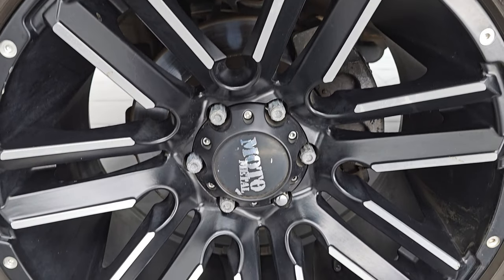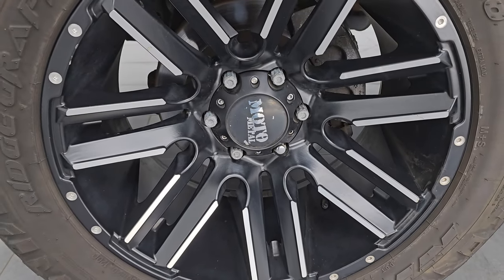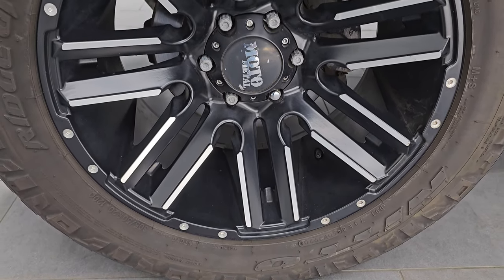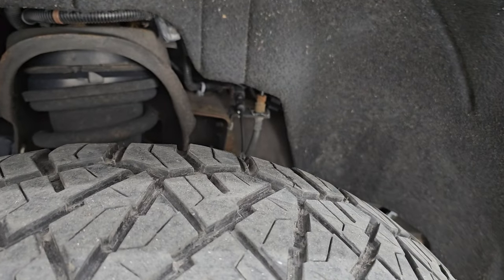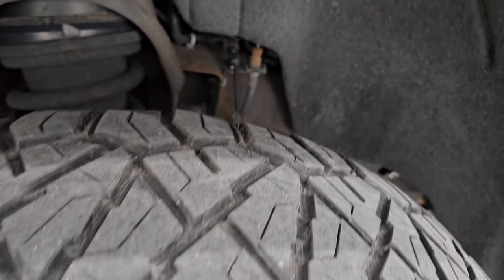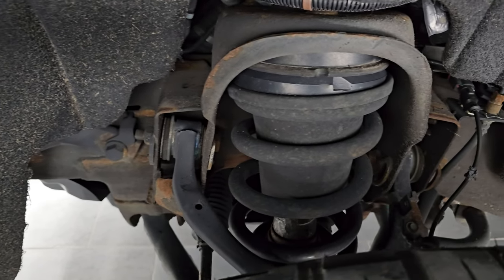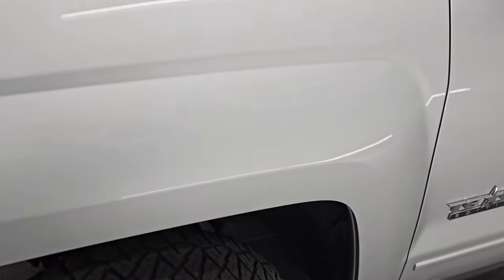This one comes with 20-inch painted and polished aluminum Moto Metal wheels. They are in really nice shape and it has a nice set of Nitto Ridge Grappler 305/50R20 tires — I'd say they have right around half the tread left on them. Frame and underbody are in really nice shape. This is a clean title history, clean Carfax, and it's been owned in Texas and Wisconsin.